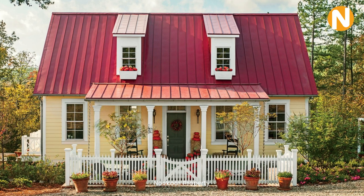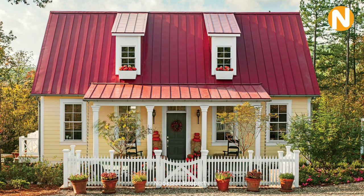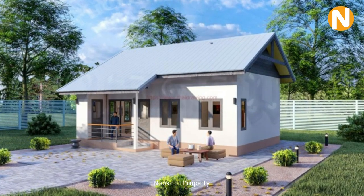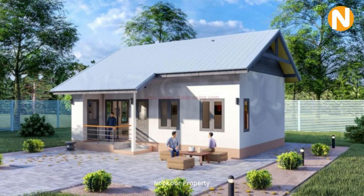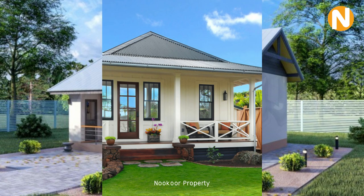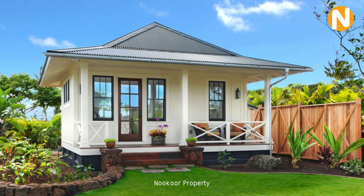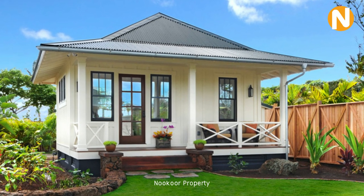We start with the small cottage with a red roof color and yellow wall design. This small house is built from concrete — it is small but can be built for a coffee shop or a small place to relax. This kind of house is popular to build as a farmhouse.